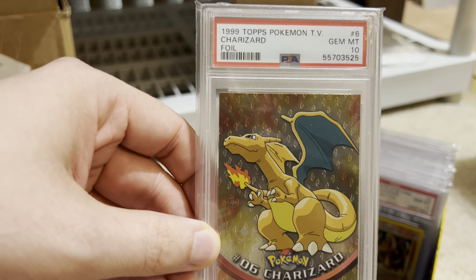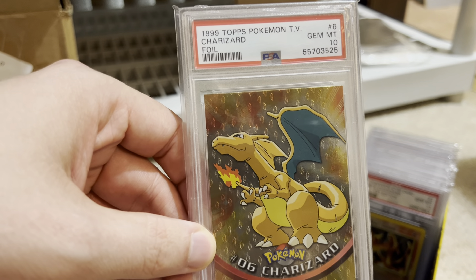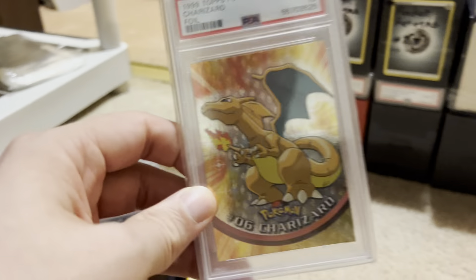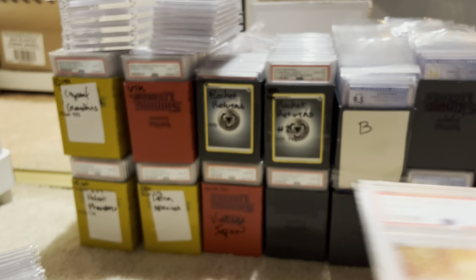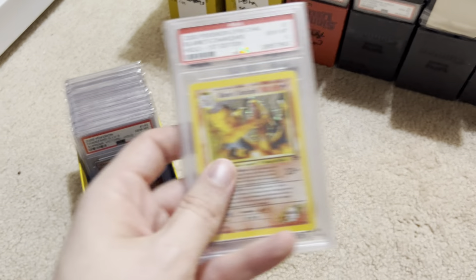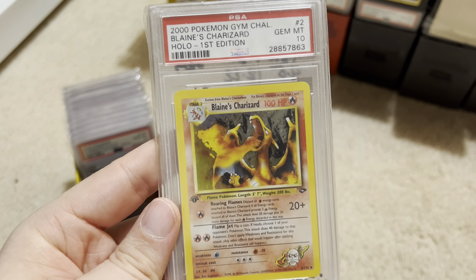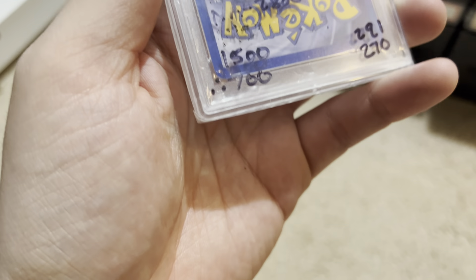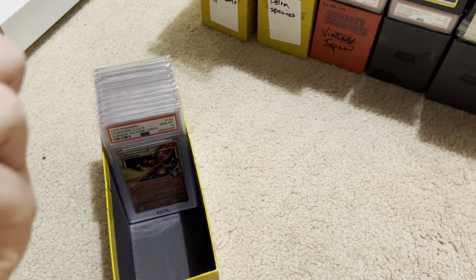Here we have the Topps Charizard with the teardrop pattern. Isn't that cool? The teardrop pattern is from one of the series one print runs, and all of the print runs are so hard to grade 10. So it's very cool having a 10 of this card because it's probably really low pop. Here's Blaine's Charizard 10 — one of my earliest PSA 10 Charizards, bought back in like 2019. I wrote down that I paid $700 for this. Shows you how times have changed. There were only 270 of them in the population.